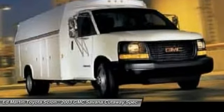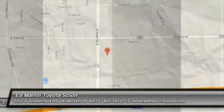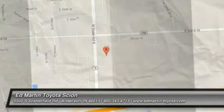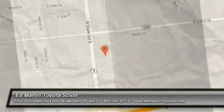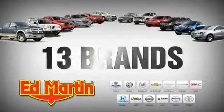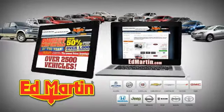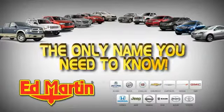This isn't just a vehicle, it's an experience. So stop in for a test drive today. 8 locations, 13 brands, over 2,500 new and used vehicles online at edmartin.com. Ed Martin is the only name you need to know.